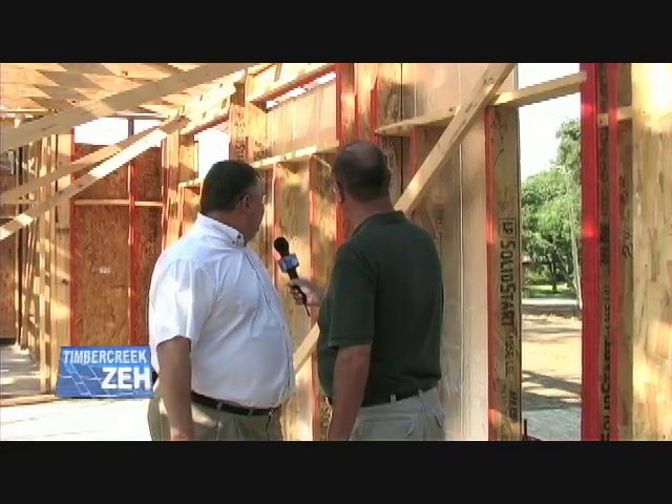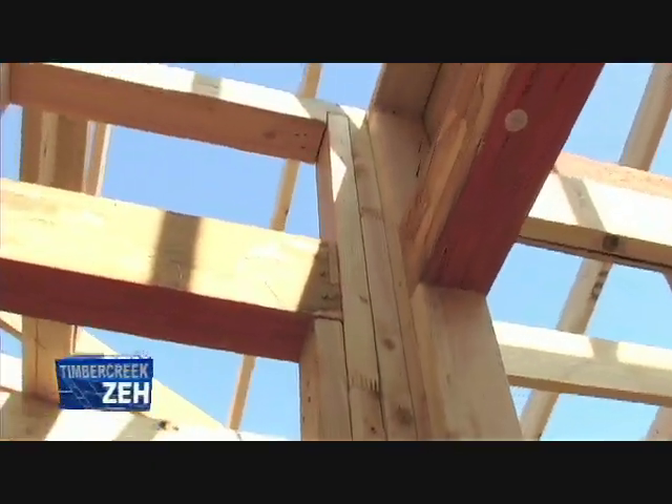We're talking with Mark Kofer with Louisiana Pacific. Mark, we got another new product. Yes, we do. We've got the LP Solid Start LSL, the laminated strand lumber.